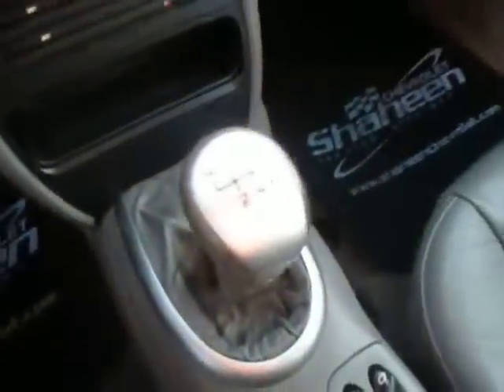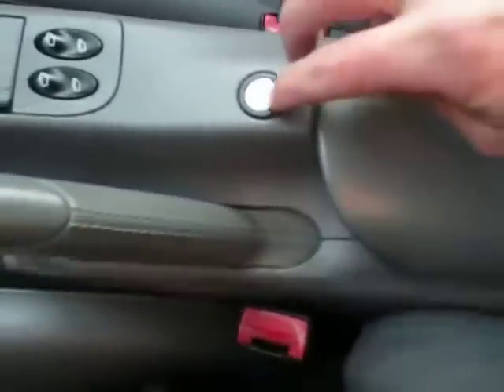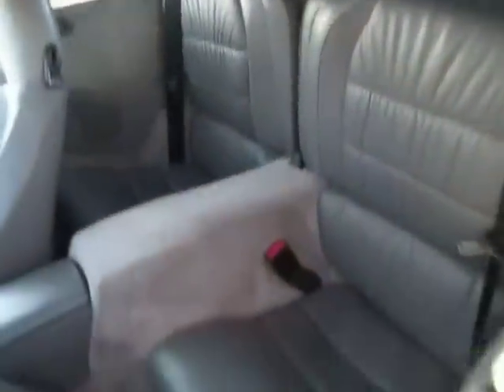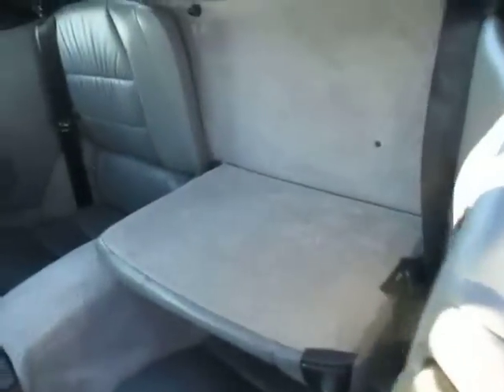Six-speed manual transmission, with the power window controls. Storage container there as well. Back here you've got the rear fold-down — there we go, drop down to give you a little table back there. Both of those will fold down.